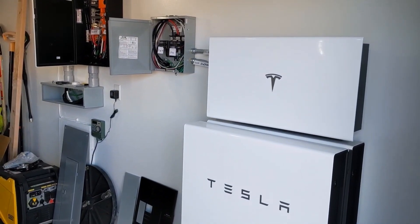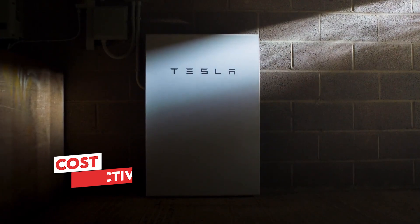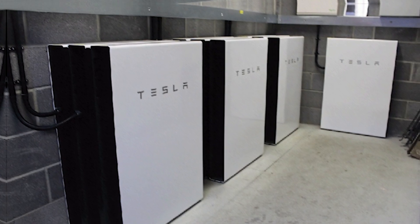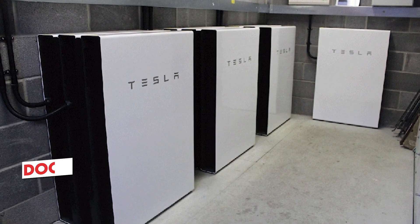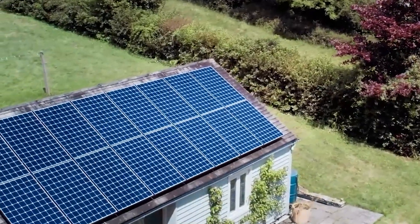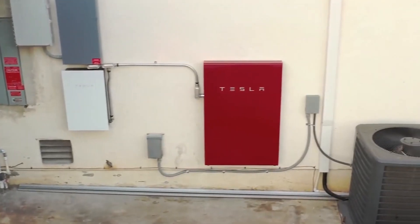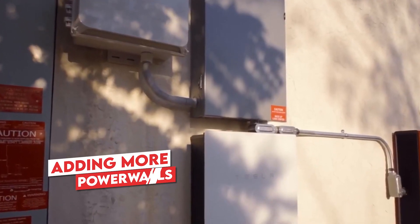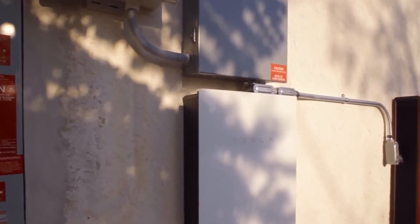Furthermore, they can be charged from the grid during cost-effective off-peak hours and utilized during peak hours when electricity rates are higher. The Powerwall is adaptable for both indoor and outdoor installations, emphasizing user-friendly setup and operation. Its scalability allows users to easily expand their system by adding more Powerwalls as their energy requirements increase.